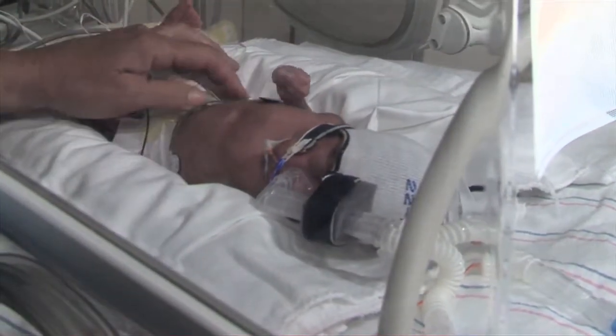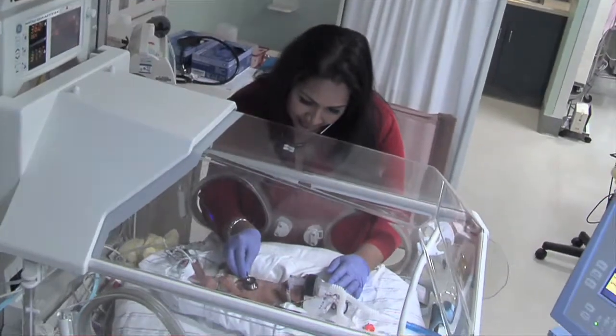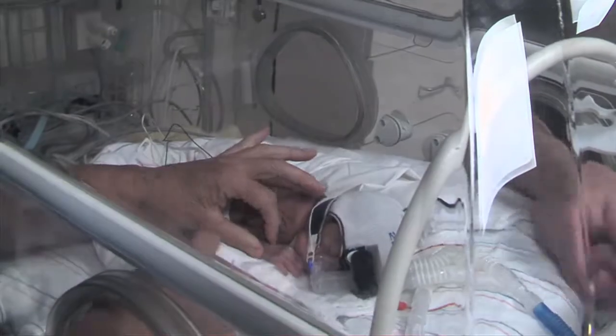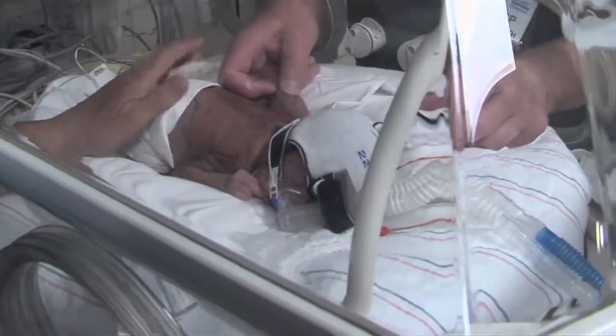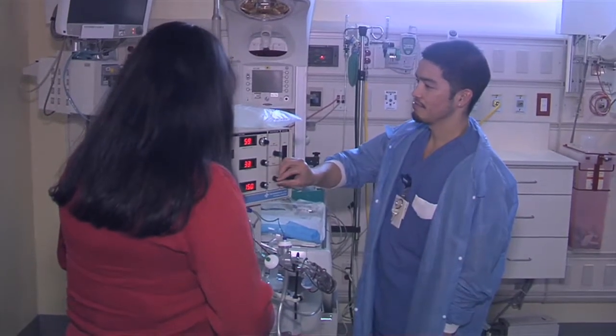Some of the babies develop a thing called persistent pulmonary hypertension. The blood that goes from the heart to the lungs to get oxygen — those blood vessels end up becoming constricted, and not enough blood goes to the lungs to get oxygen to go to the rest of the body. There are definitely interventions that we have to improve this, and one of those things is called nitric oxide, which actually helps dilate the vessels so more of the blood can go to the lungs, get oxygen, and go to the body.